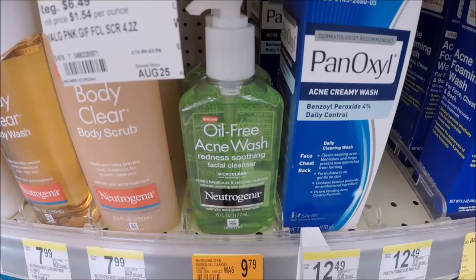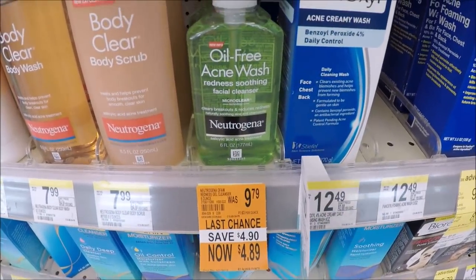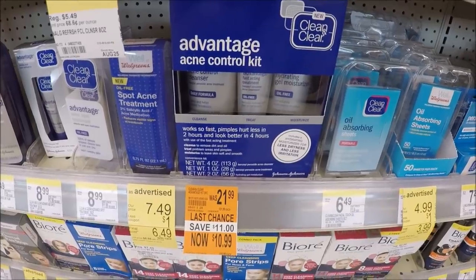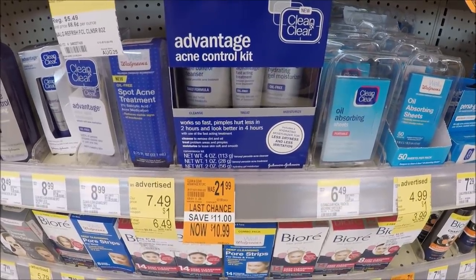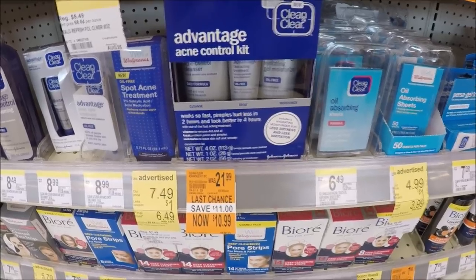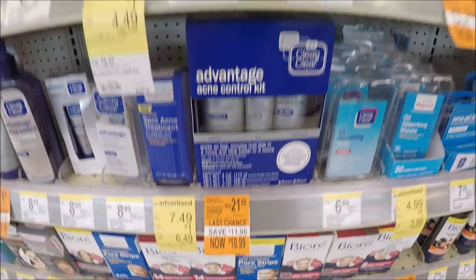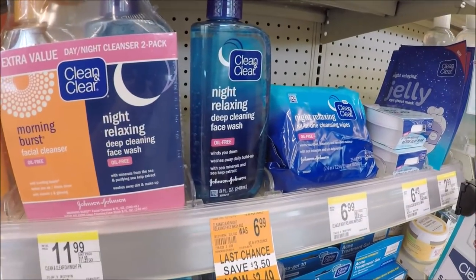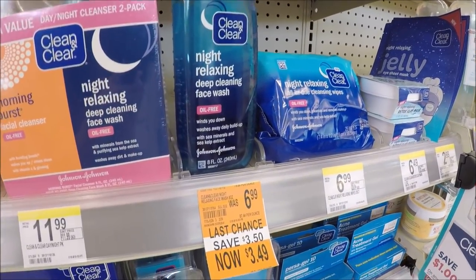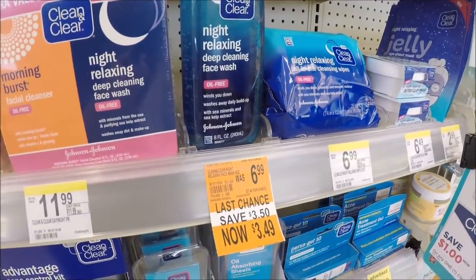This is the oil-free acne wash redness soothing facial cleanser, down from $9.79 — so that's an awesome deal. Along with Neutrogena, Clean and Clear is also on a buy one, get one 50% off promo this week. So this advantage acne control kit should ring up 50% for the second one, and it is clearance down from $21.99 to $10.99. Also this night relaxing deep cleansing face wash is clearance to $3.49; the other should ring up 50% off for like a dollar and some change.